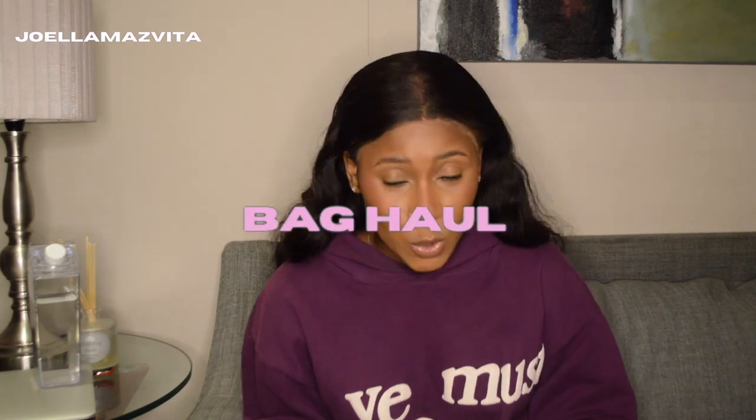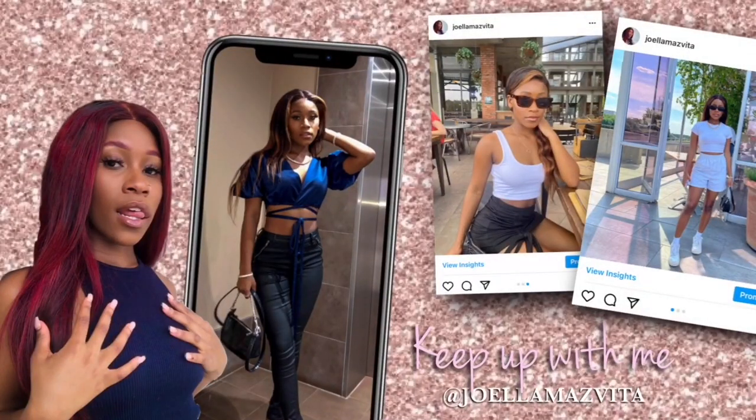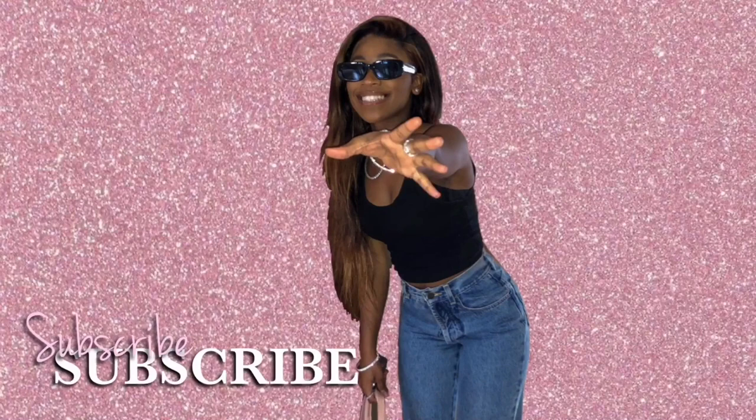Hi guys, welcome back to my YouTube channel. I'm Jayla Majita and today we're doing a bag haul. If you're a new subscriber, thank you for joining me, and if you're a returning subscriber, thank you for coming back.